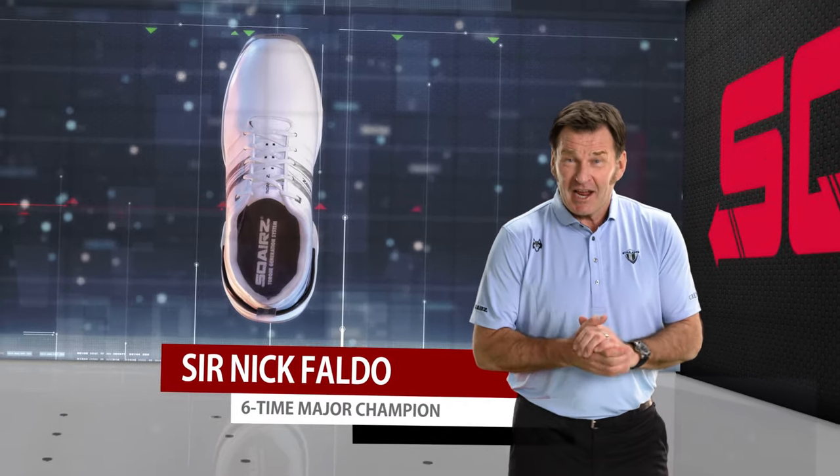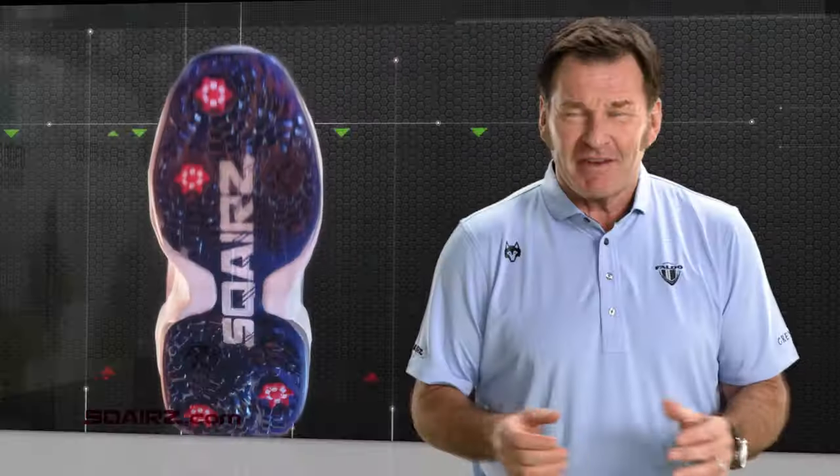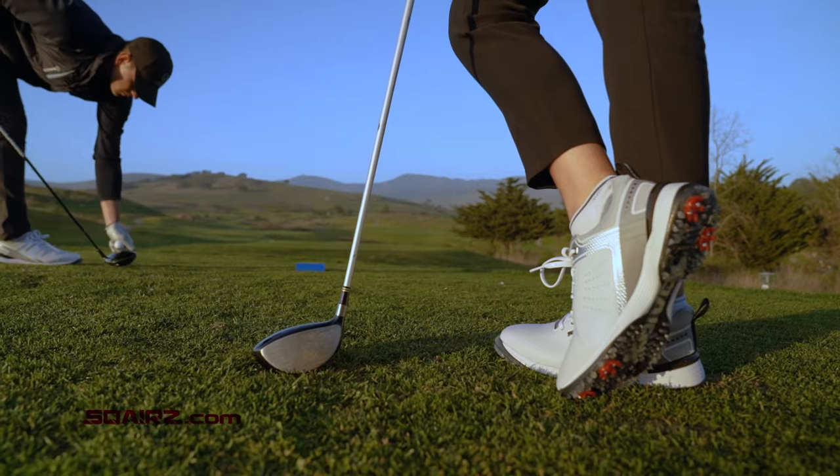You've heard me talk about Squares golf shoes and how they help you hit the golf ball further, and many of you are saying, 'Oh come on Faldo, give us a break, how is that possible?' But yes they do, and it's proven with science.